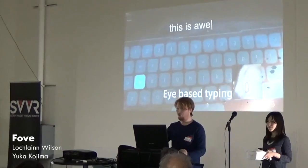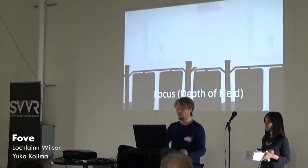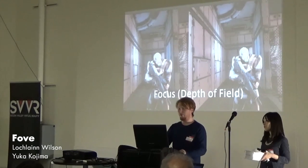The eyes have a real short circuit to the brain, which means they react extremely quickly. Our technology is also extremely accurate. As you can see, we can type. Most importantly, though, we can do subtle effects like depth of field.